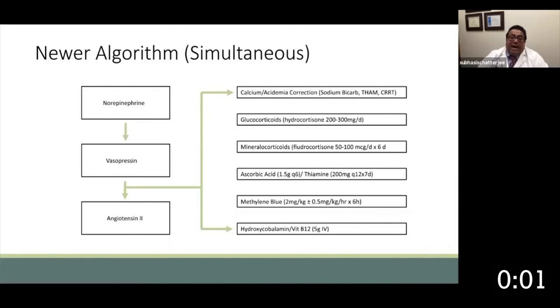Vasoplegia is a very difficult challenge and is associated with a high mortality. But newer medications and a systematic approach can offer the clinician a meaningful opportunity to address this problem.